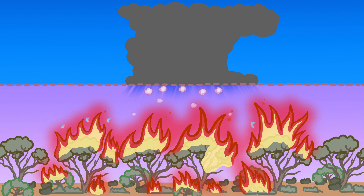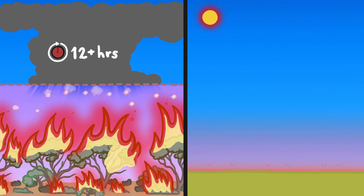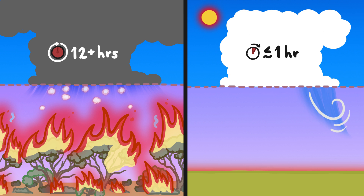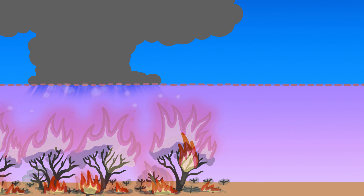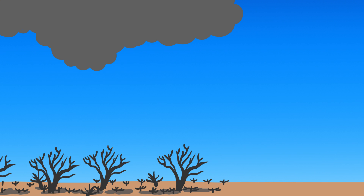In this way, a single firestorm can rage for 12 hours or more — that's way longer than normal thunderstorms, where any individual thunderstorm rains itself out in an hour or less. A firestorm eventually ends when it runs out of a key ingredient: fuel for the fire below, killing the fire and taking the firestorm with it.